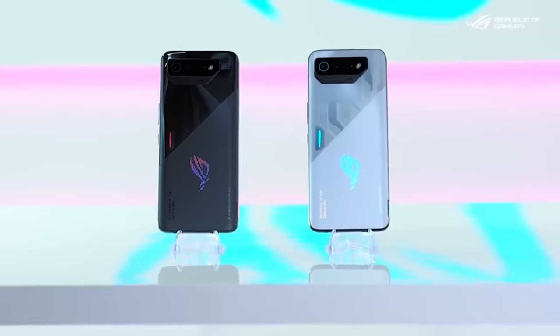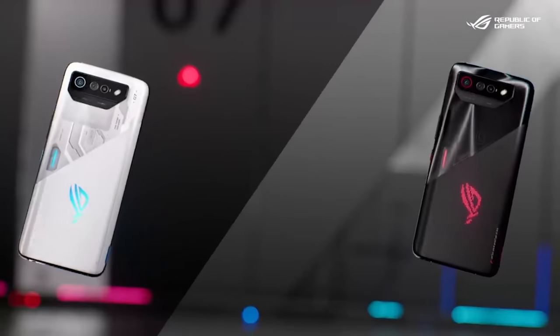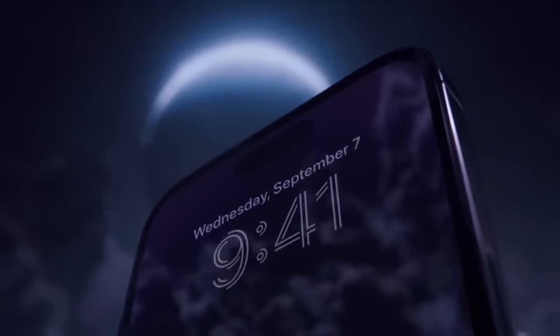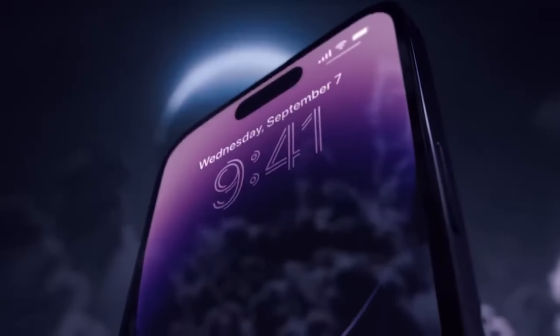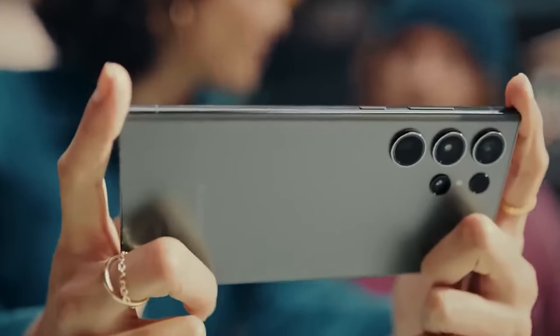Of all the phones we've tested, the best gaming phones are the ones with the performance, displays, and battery that can handle today's most demanding games. Some are familiar flagship phones from big companies like Apple or Samsung, with the camera and software quality and price you'd expect as a result.